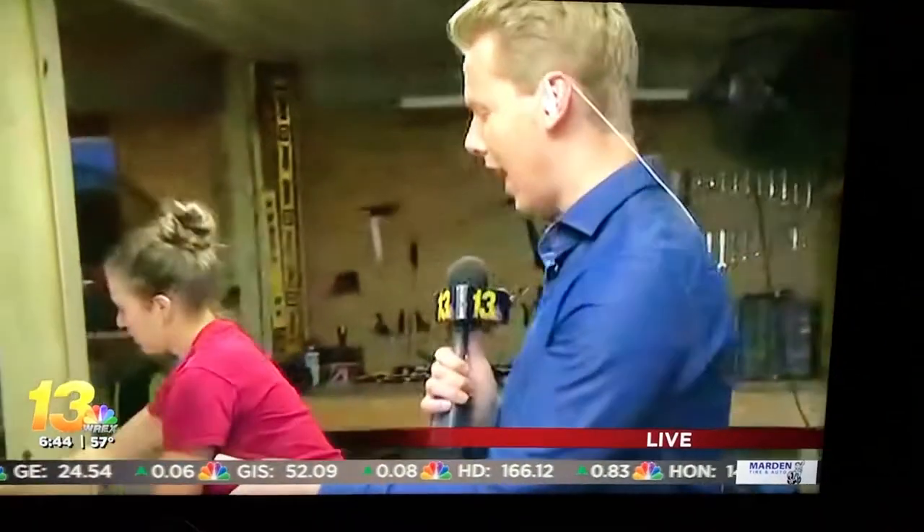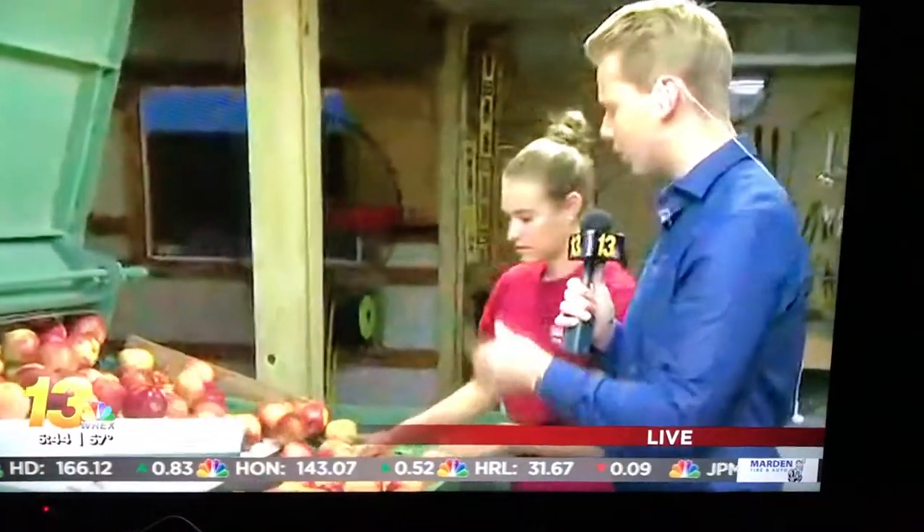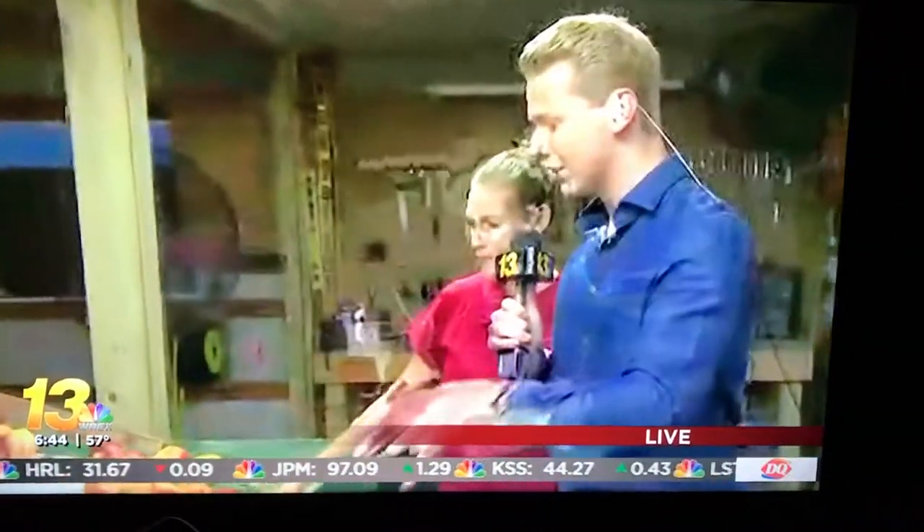Good morning, guys. Here at Edwards Apple Orchard West, checking out the main thing for the Apple Orchard — of course, the apples, the highlight of the whole orchard. Here with Kristen, she's the manager and also one of the founding family members. Tell me a little bit about this — quite the mechanism you guys have here for the apples.